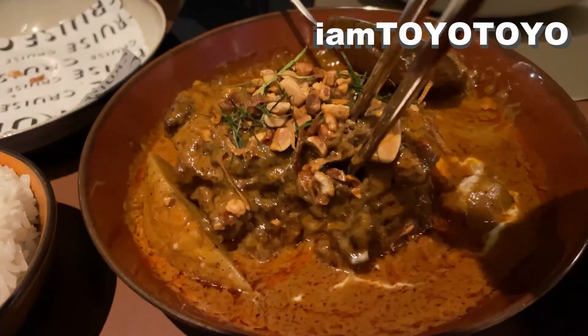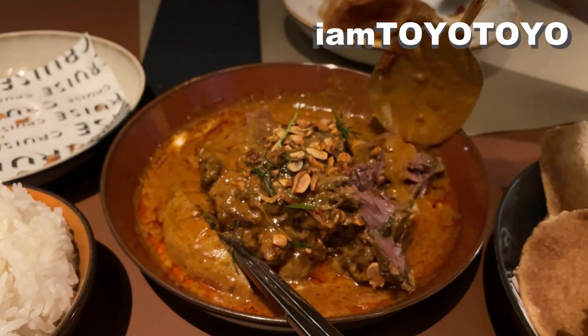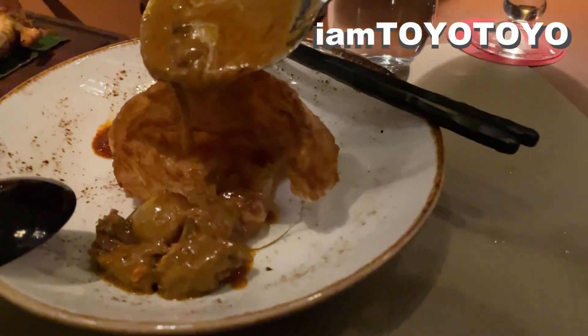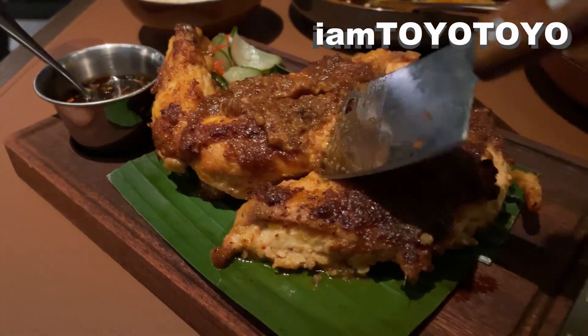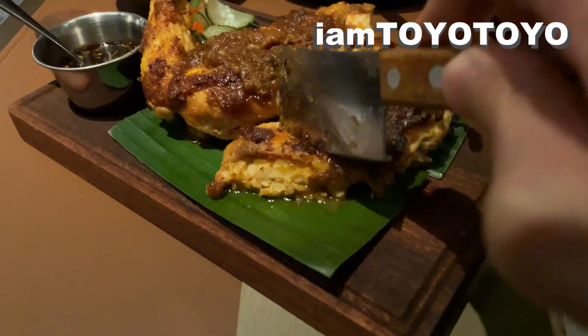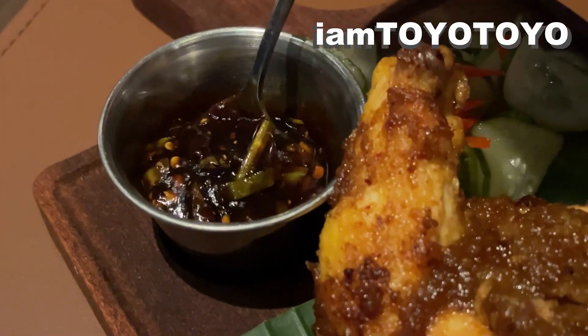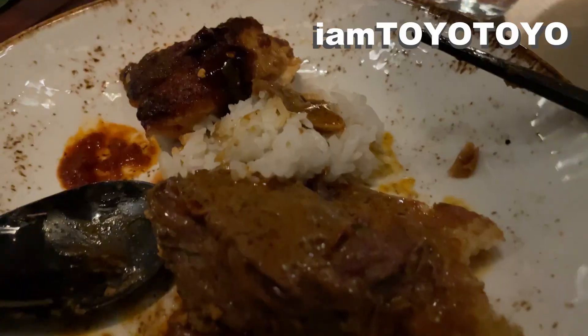We also ordered the free-range chicken, and the meat was cooked to perfection — not undercooked, but just cooked enough so the juices retained, and it was very succulent in meat texture. The sauce was a soy sauce variant, and it brought the freshness of Asian cuisine to the dish.